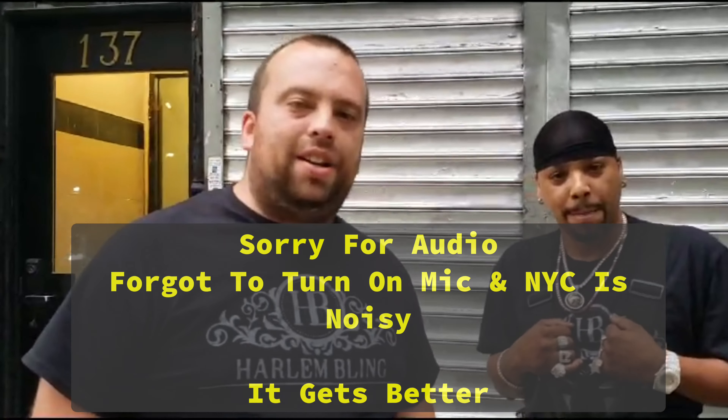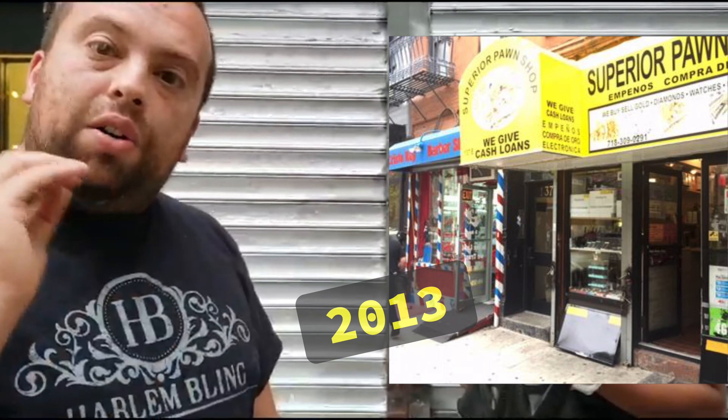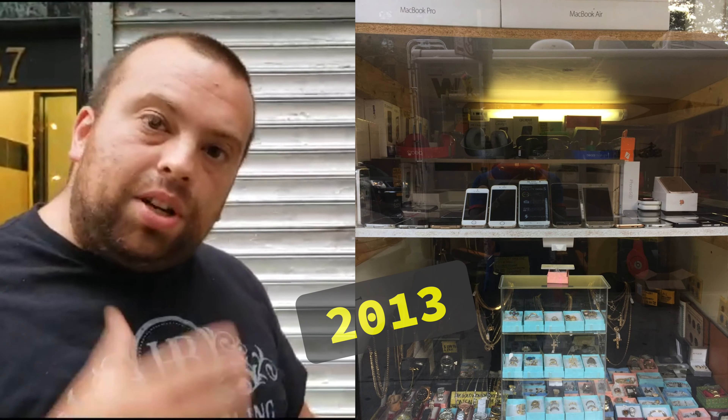Guys, Eddie from Harlem Bling. I'm here with Romeo Brown, King of Silver. Why are we here in front of this shuttered-down store? We're here to tell you guys a story of how Harlem Bling started, how I met Romeo Brown, and I'm gonna take you guys along for this interesting journey.